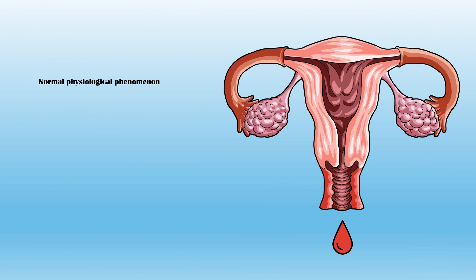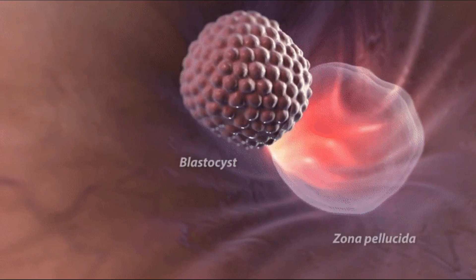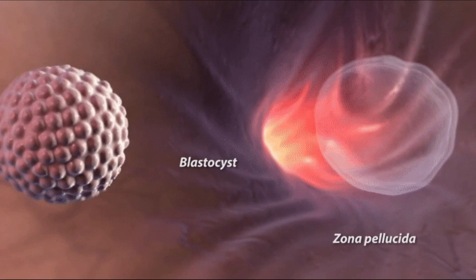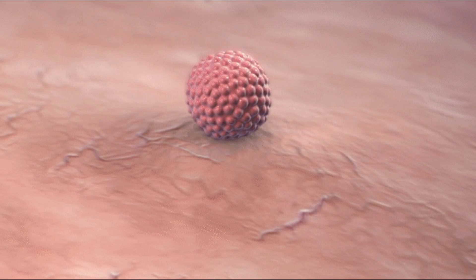Implantation bleeding is considered a normal physiological phenomenon of pregnancy, and about 25% of pregnant women experience it. When the fertilized egg, or the embryo, attaches to the uterus, it causes a slight disruption of the integrity of the uterine endometrium, which gives rise to implantation bleeding.